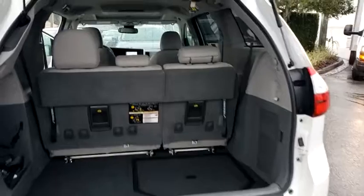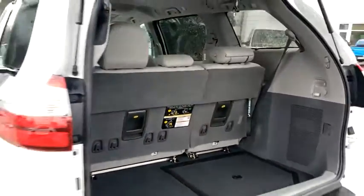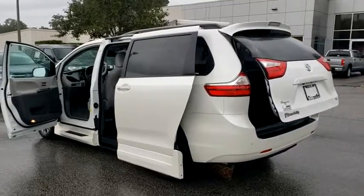Here are some of this vehicle's great options: backup camera, power liftgate, navigation system, steering wheel audio controls, power passenger seat, anti-lock braking system, keyless entry, traction control, stability control.